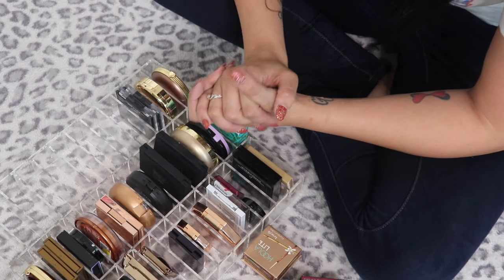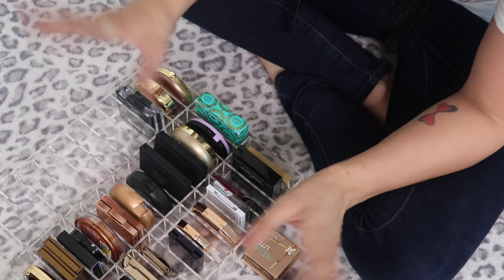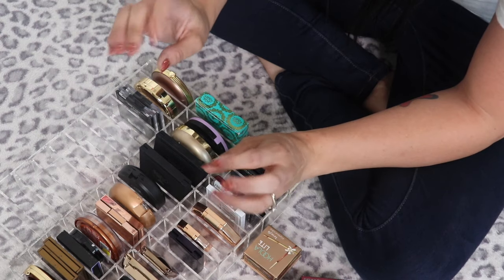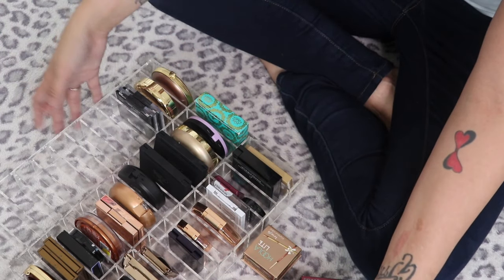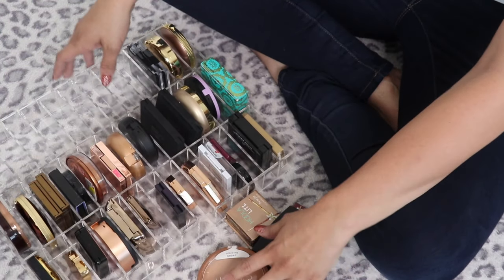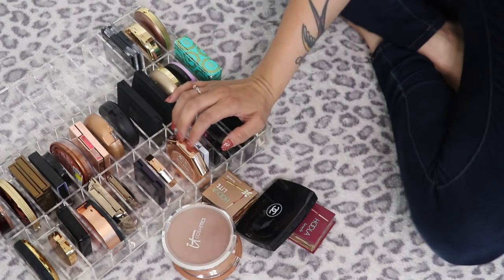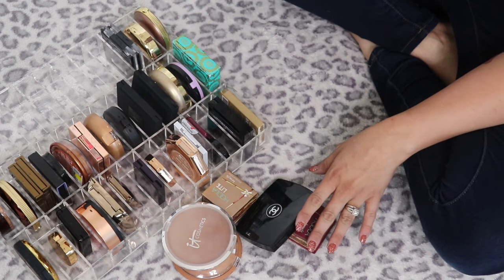Hey, what's up you guys, welcome back. I'm looking a hot mess today so we are just going to jump right into the declutter. Today we are decluttering bronzers, blushes, and highlights. These are most of my bronzers — I think there's a few hiding elsewhere — and we are going to do bronzers first and then move on.